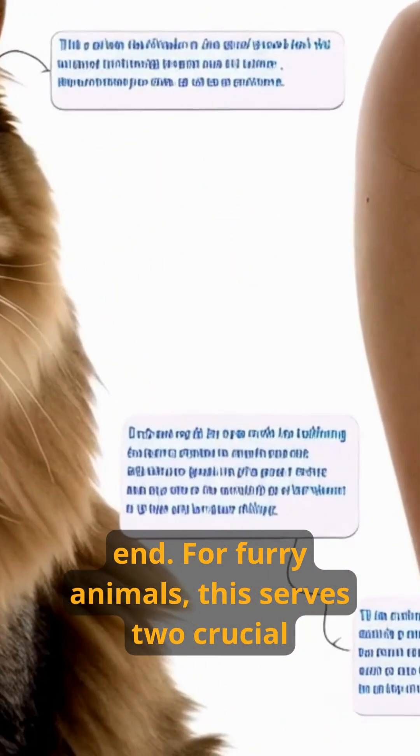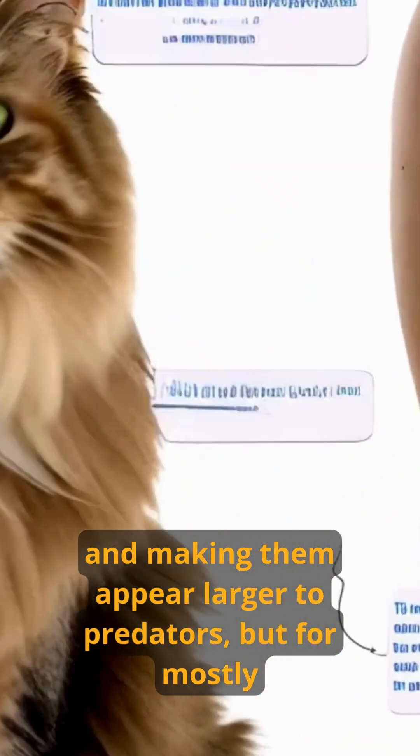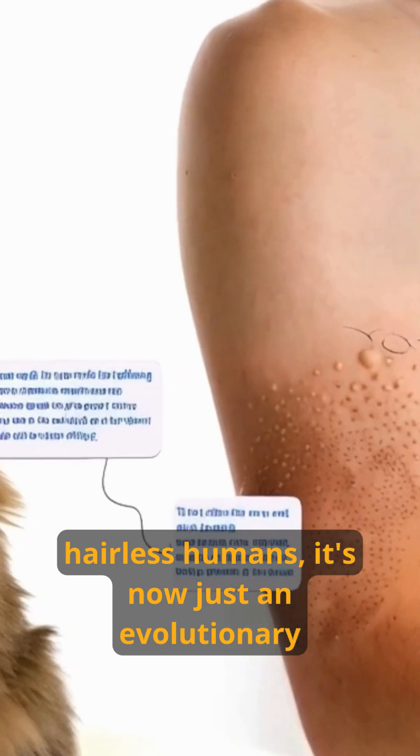For furry animals, this serves two crucial purposes: creating an insulating air layer for warmth and making them appear larger to predators. But for mostly hairless humans, it's now just an evolutionary leftover.